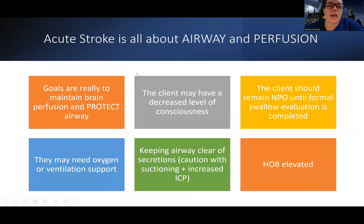That's it for hemorrhagic stroke treatment. Next we'll finish up acute stroke and transition into long-term management of stroke.